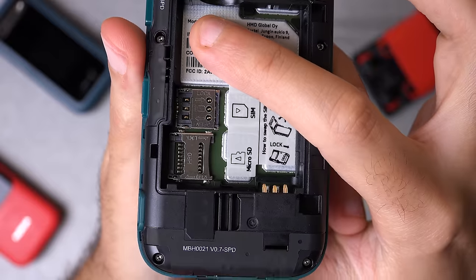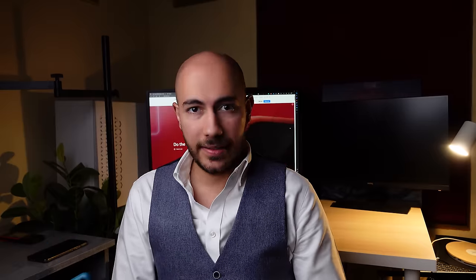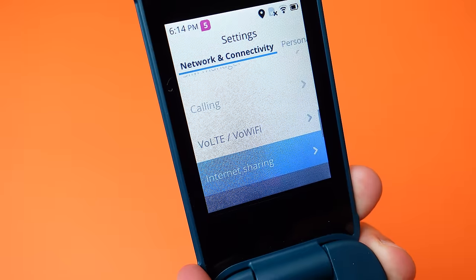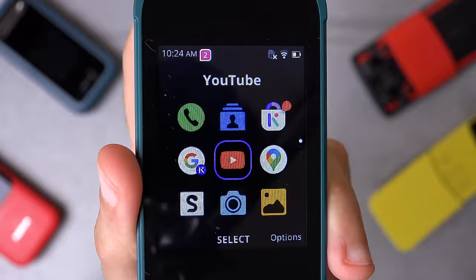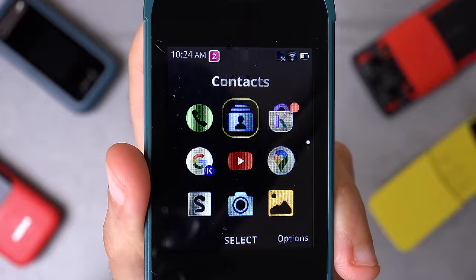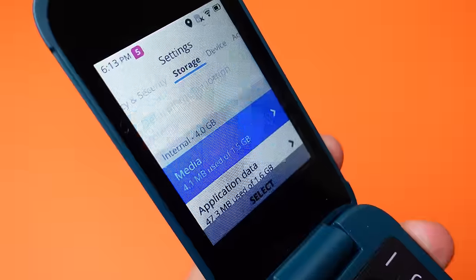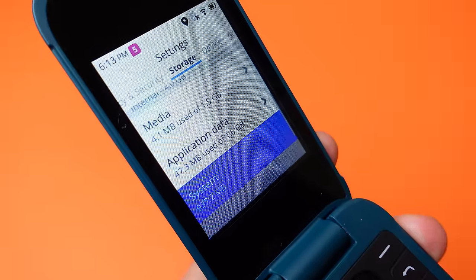Unfortunately you can't buy the 2780 in a dual SIM configuration like the global 2660, but it does support 4G connectivity and Voice over LTE, which is the ability to make HD phone calls. It also runs on a better processor — the Snapdragon 215 — and comes with 512 megabytes of RAM and 4 gigabytes of internal storage, which is expandable via SD card. Out of the box, the system takes about a gigabyte of that, leaving you with about 3 gigs — half for apps and half for media.